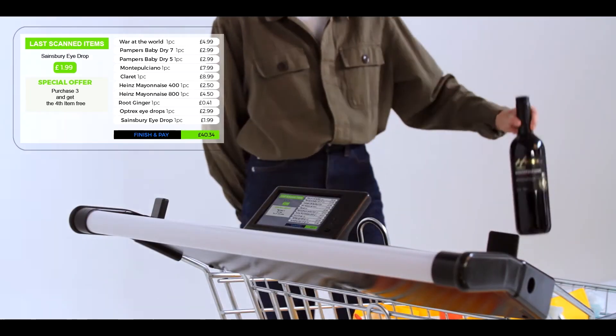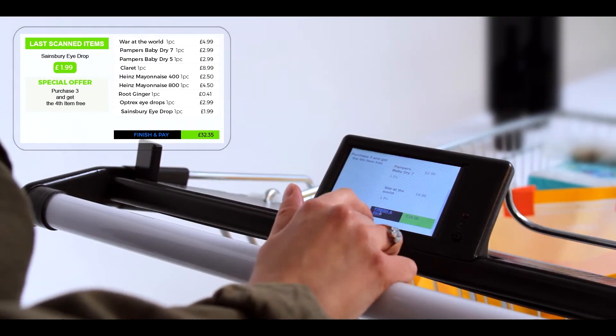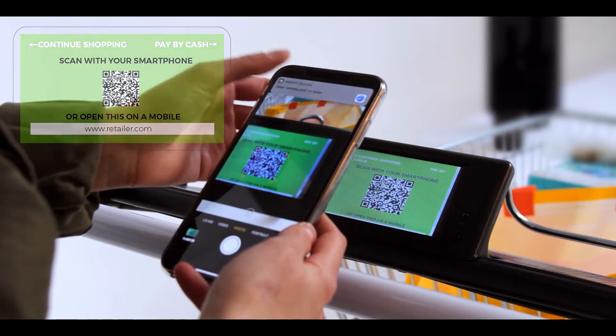We will now remove a wine bottle — just remove it from the cart — and it is removed from the checkout basket. We will now finish shopping and pay electronically on the cart using the native phone camera in a few clicks.